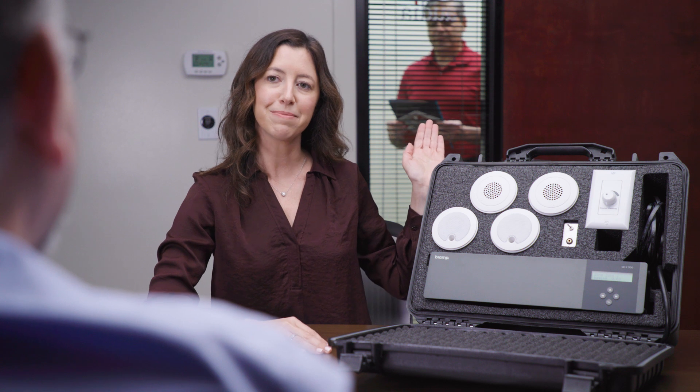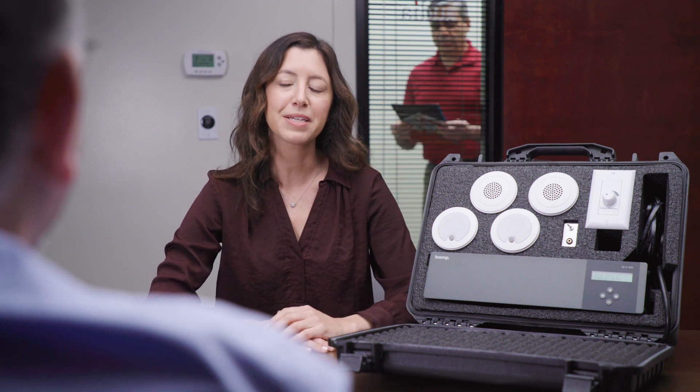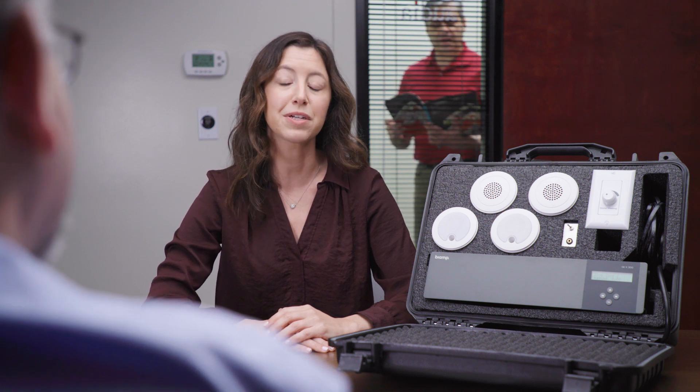Now I'd like to demonstrate the effectiveness of our sound masking technology. I've asked John to step outside the room to read. With the sound masking on, you may hear John talking, but you shouldn't make out every word that he's saying. I'm then going to shut the sound masking off and you should clearly understand every word that John is saying.